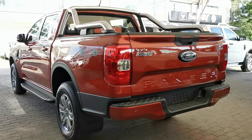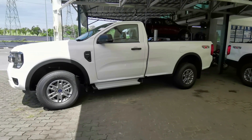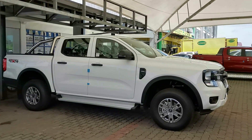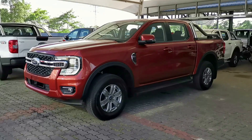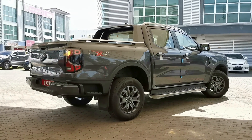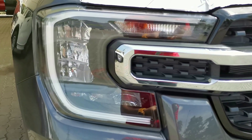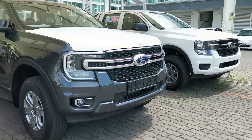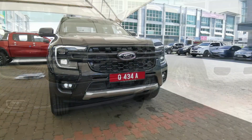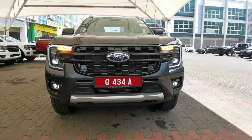Speaking of trim levels, there are quite a few. The base XL trim Ranger can be had either as a single cab or double cab body style. From there, all trim levels are double cab: the XLT, XLT Plus, as well as the top-of-the-range Wildtrack variant. Going back to the front, all Rangers except the base XL get a nice C-shaped LED daytime running light as well as front fog lamps. All models now also get a built-in single tow hook, although the Wildtrack gets two tow hooks instead.